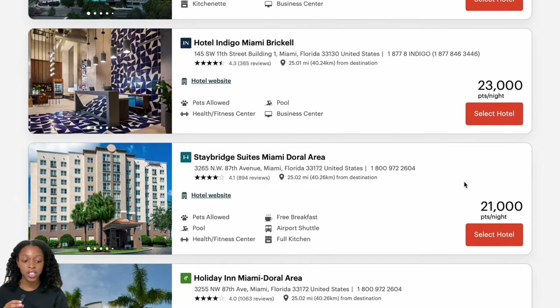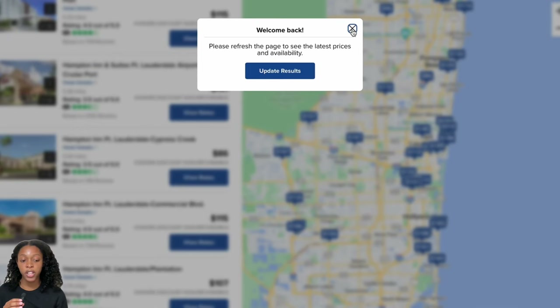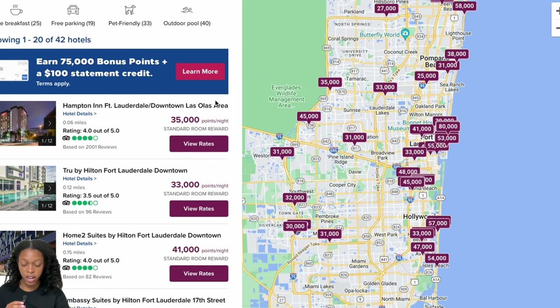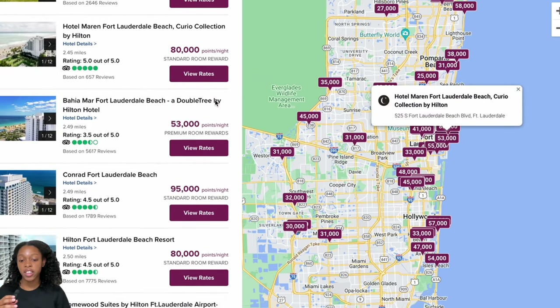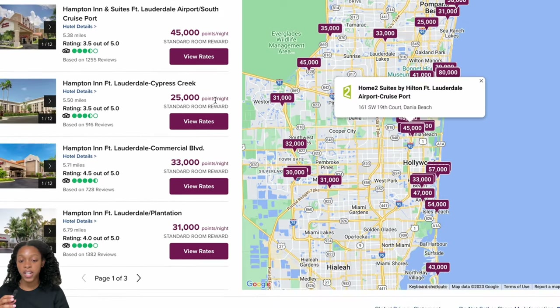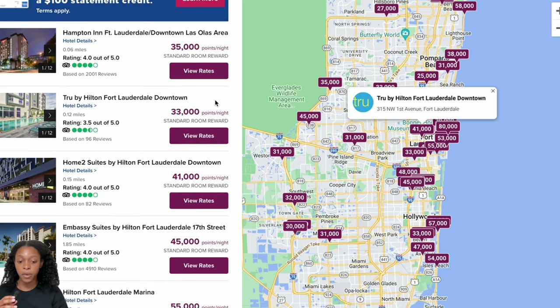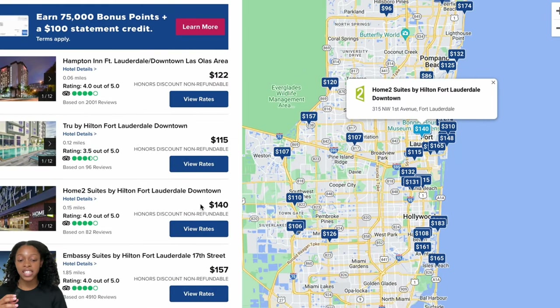Some go as high as 38,000 points. These seem like pretty good rates, and it looks like your points will go really far with IHG. Coming over to Hilton for the same dates, we're seeing a big jump — at least 30,000 points per night, going up to 45,000 or even 95,000. I would say the average for Hilton is around 35,000 points per night, whereas with IHG you have a bunch in the 18,000 to 20,000 range.